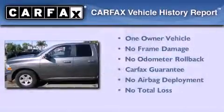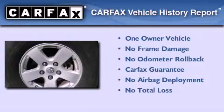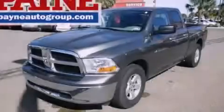This truck has also had only one owner and it qualifies for the Carfax buy-back guarantee. Call now to find out how you can own this breathtaking automobile.